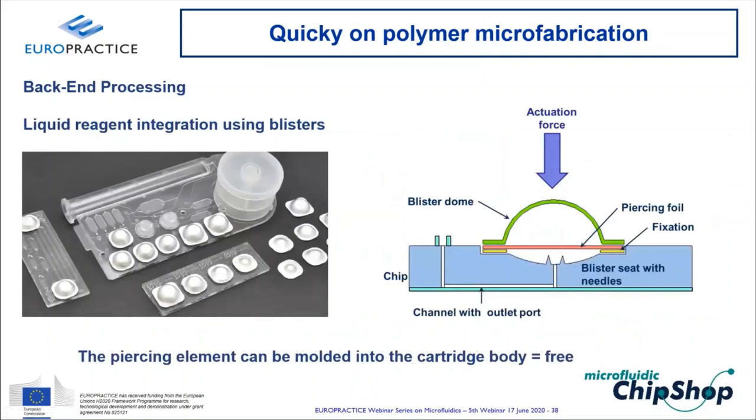Integrating liquid reagents in blisters requires a bursting mechanism. Typically, piercing structures (needles) are lowered onto the blister; the needle pierces the bottom film and liquid flows out in a controlled manner. With injection molding, these needles come for free as part of the molded cartridge body — no additional assembly required.